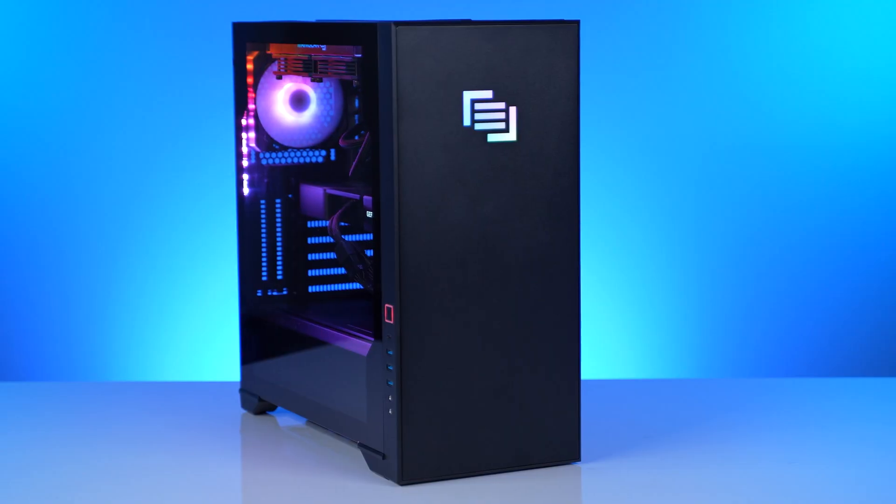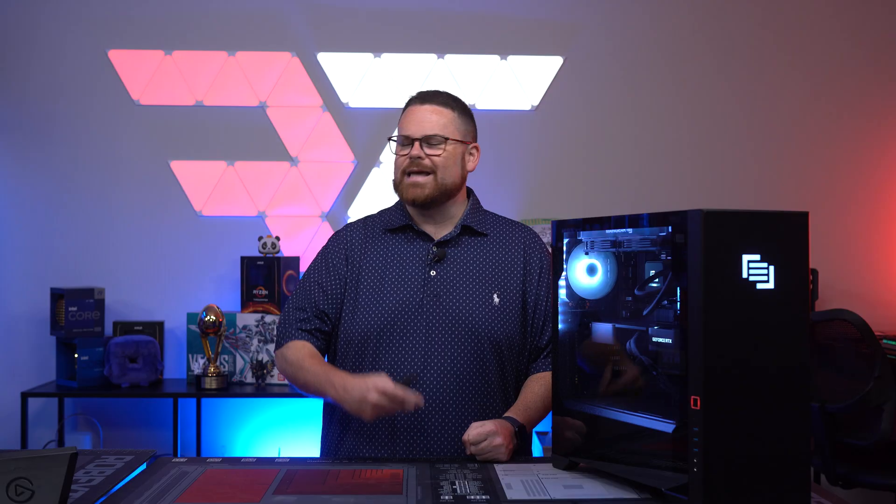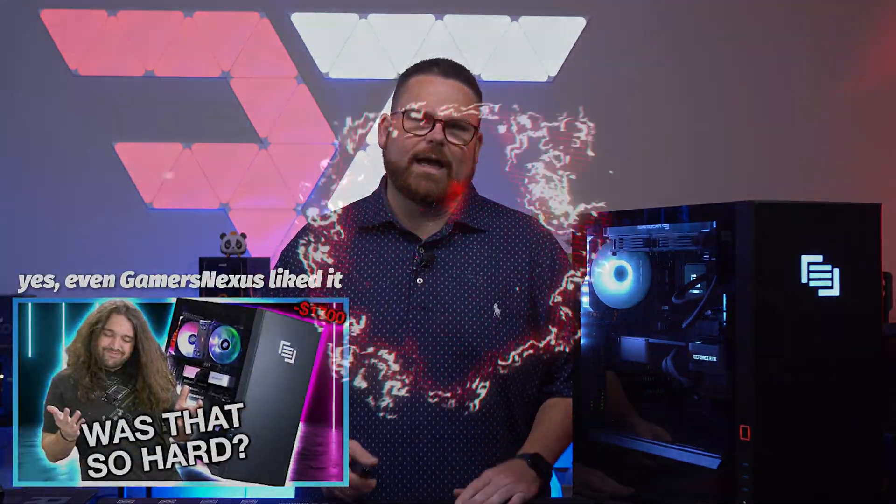The Main Gear experience speaks for itself, and the customers of Main Gear sing the praises of owning one of these coveted machines. Even YouTubers like it.